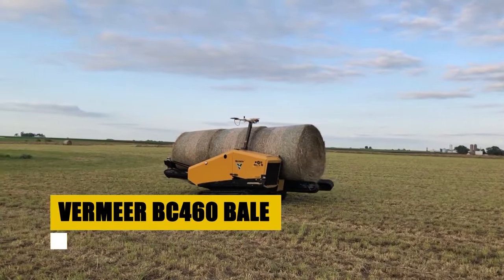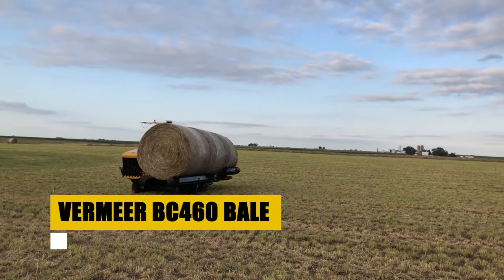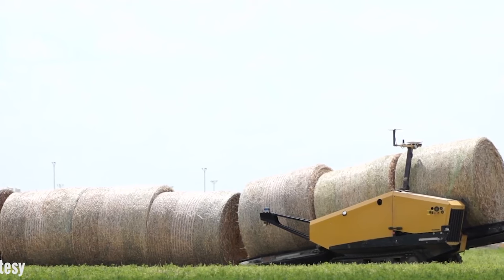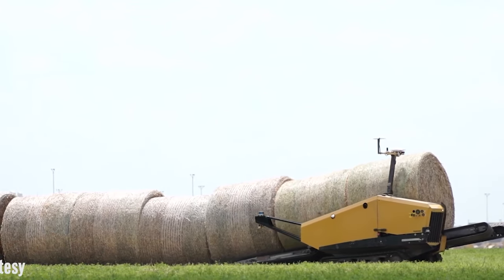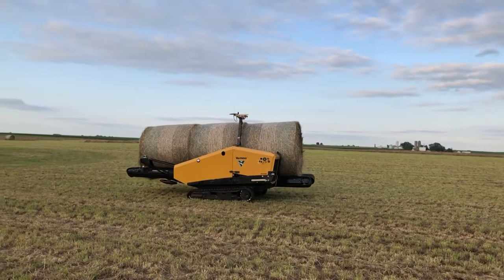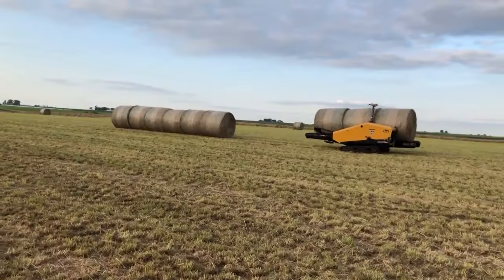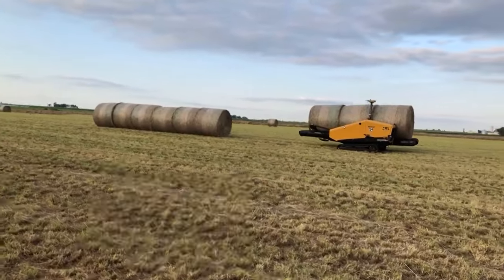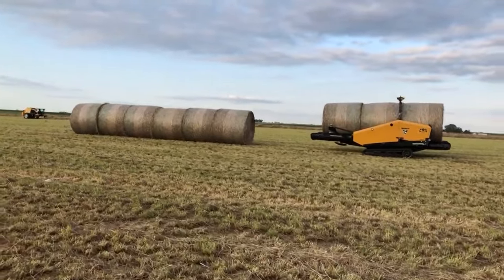First up, the Vermeer BC-460 Bale Chuckarm. Priced between $5,000 and $7,000, this robust machine redefines productivity. Ideal for farmers aiming to speed up the bale moving process, it offers remarkable agility and ease of operation. With its precision in handling and durability, the BC-460 is a cost-effective solution for managing your bales, enhancing your farm's output without breaking the bank.